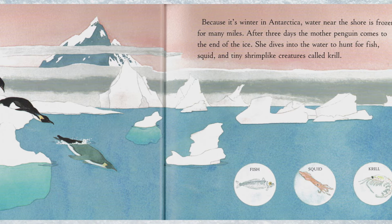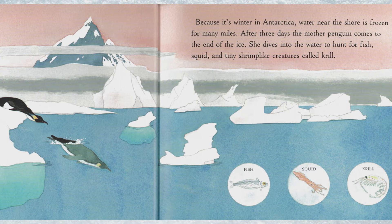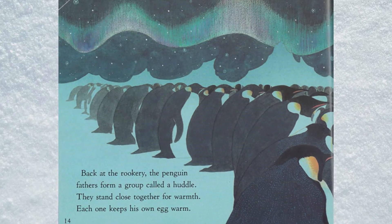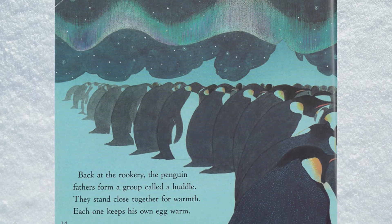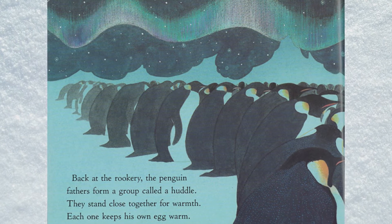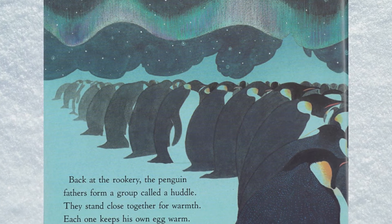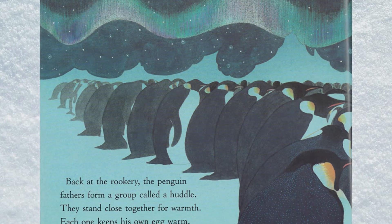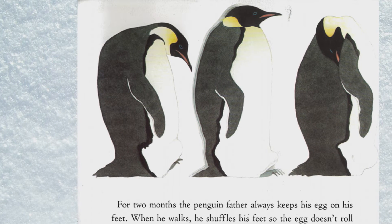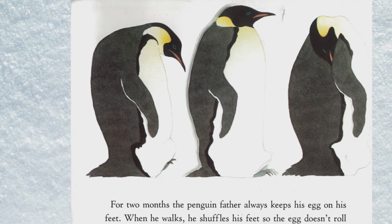She hunts for squid and tiny shrimp-like creatures called krill. Back at the rookery, the penguin fathers form a group called a huddle. They stand close together for warmth. Each one keeps his own egg warm for two months.